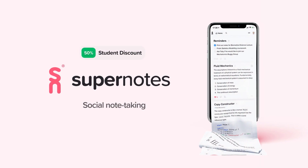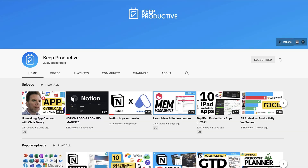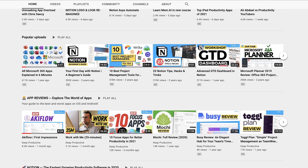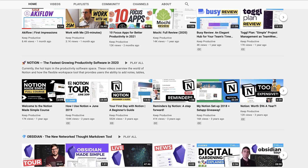Those are my recommendations for student applications. Please do check out Super Notes below — it's a fantastic application for collaborative note-taking and very well designed. Hopefully those student apps help. If you're new here, hit subscribe because we do plenty of videos on productivity software. Thank you very much, folks — cheerio!